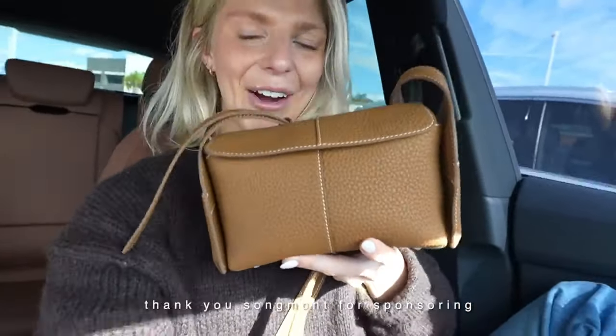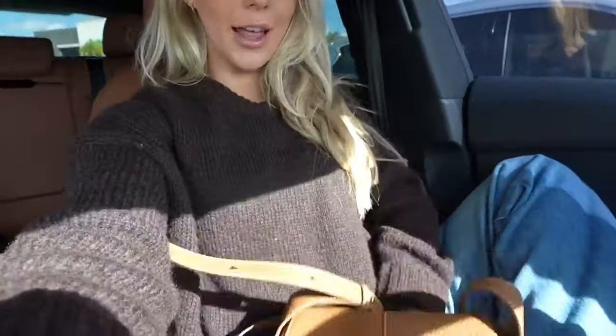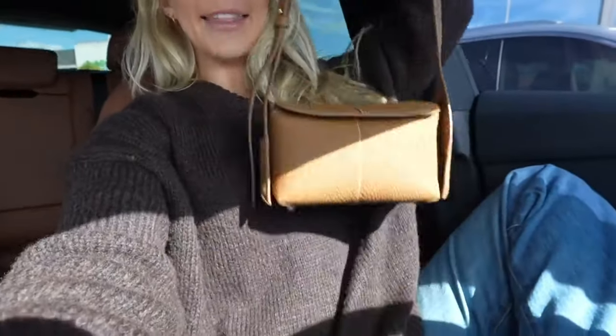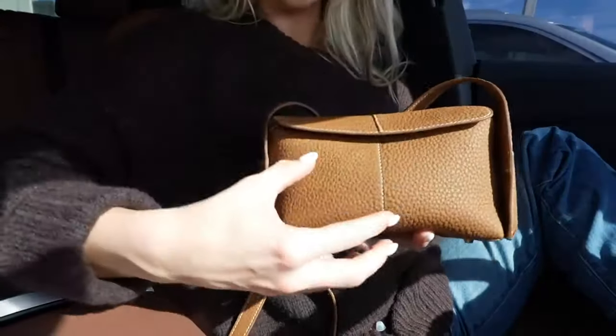Today's sponsor of this video is Songmont. I have talked to you guys a little bit about it before — in Chicago I showed you guys my other purse. So this is the Mini Drippy Roof Bag, which I just love. This is in the color mocha. I actually think I like the mini one better than the large one just because it's so cute and small.